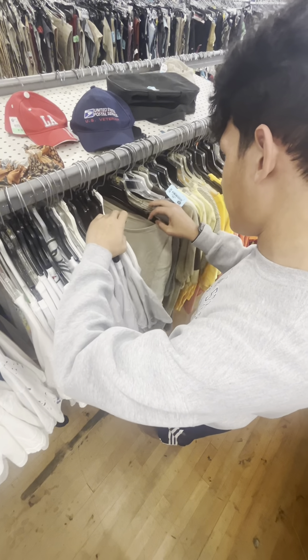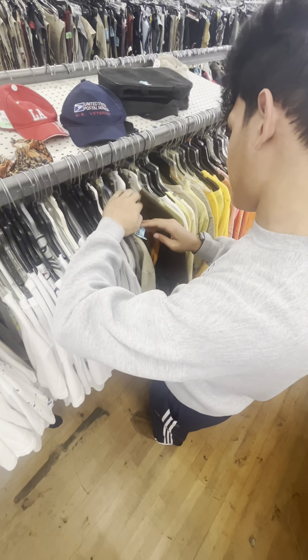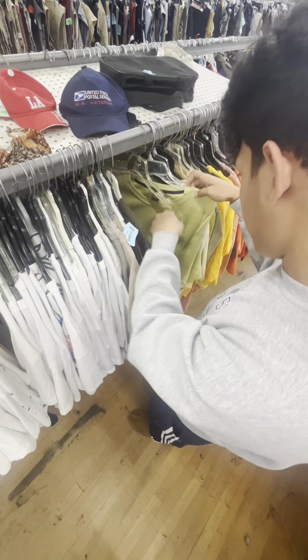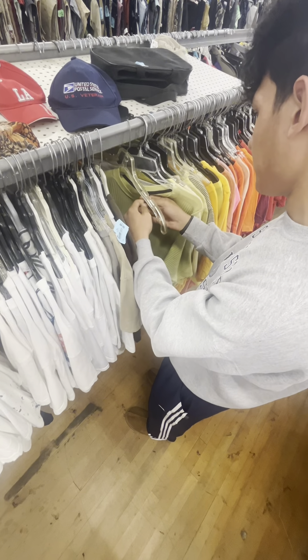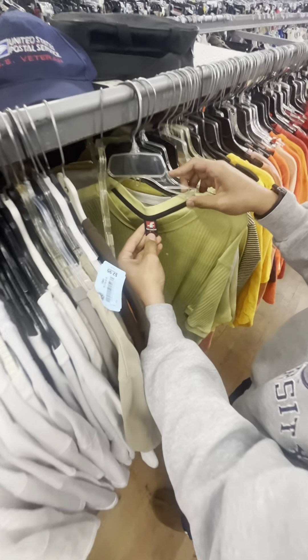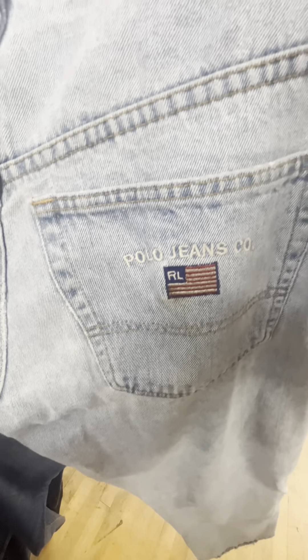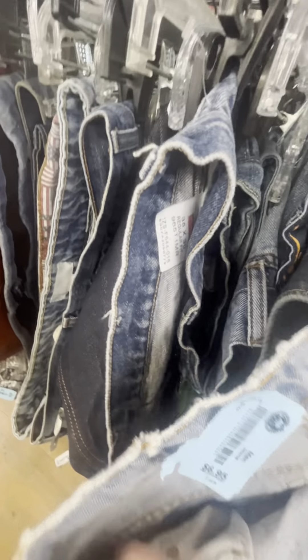Looking can take a while, so one thing that helps me is just looking for tags instead of going shirt by shirt. Keep an eye out for good tags that you may recognize and that feel quality. Keep in mind what brands you like and search for them. It also helps to know your sizing on shirts and pants.